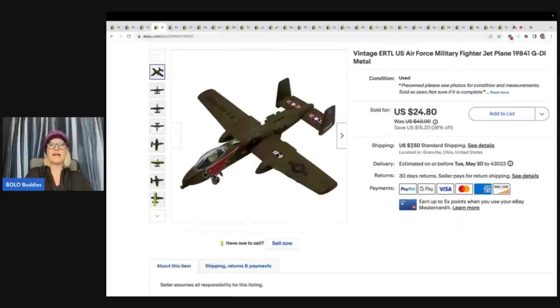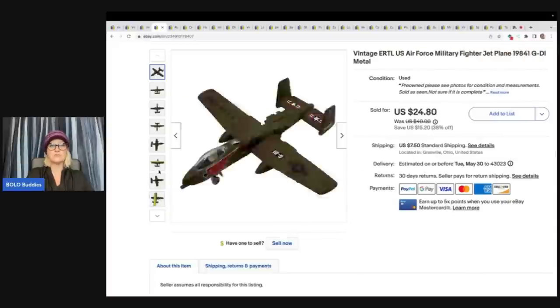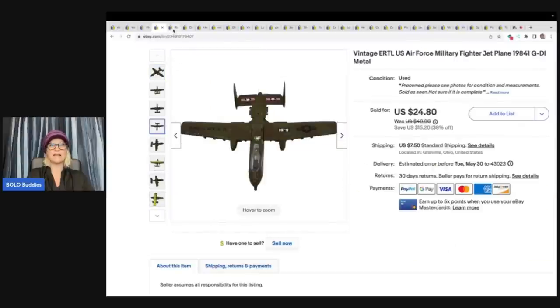I picked up this airplane at the Goodwill bins and I really didn't know too much about it. It felt metal, it felt heavy, it looked decent. It is a vintage ERTL — I think it's pronounced Ertl — U.S. Air Force military fighter jet. I just wrote the information from the jet into my title and it sold quickly for $20 best offer and the buyer paid shipping. I do put best offer on all of my items. I take a tape measure so that the buyer knows exactly what they're getting.